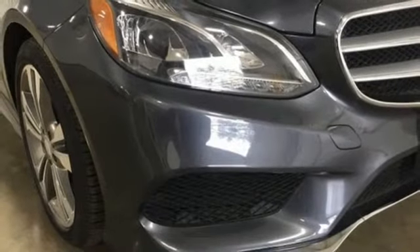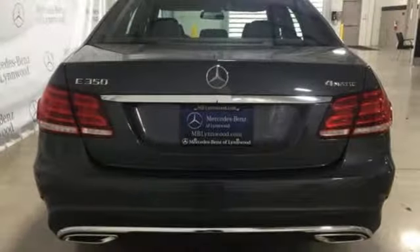And it comes with all the amenities you need: external memory control, power heated mirrors, dual zone climate control, auto dimming rear view mirror, wireless phone connectivity, and power tilting steering column.